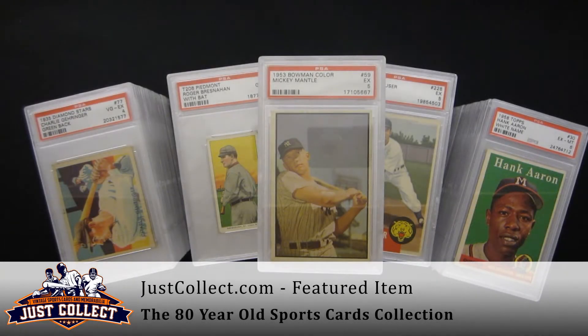Hi and welcome to justcollect.com. Thanks for joining us today. We have for you some highlights from a collection of about 250 or so graded cards, mostly Hall of Famers from basically the early 1900s through to the late 1990s.